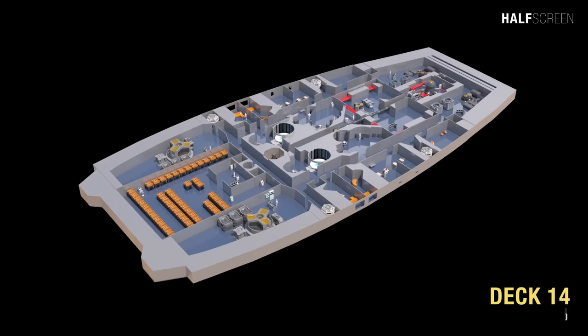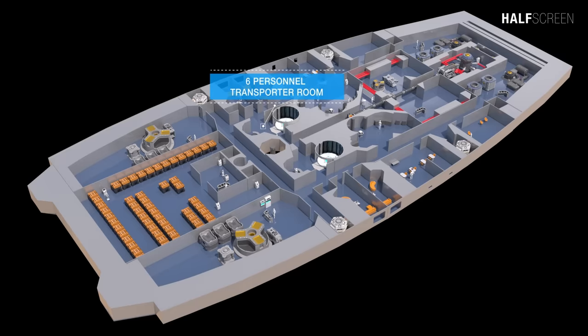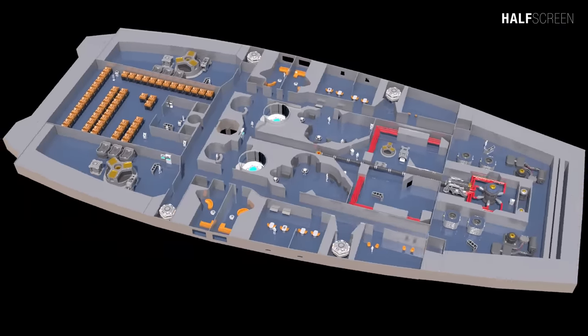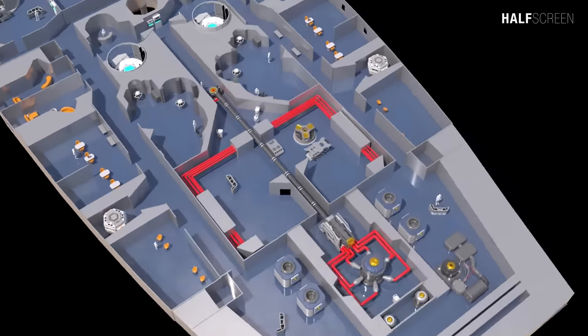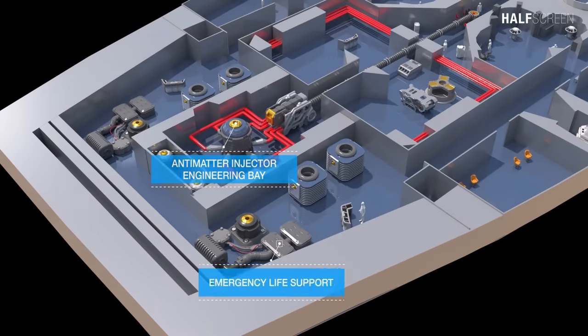Near the bottom of the vessel was deck 14. It had the deflector screen and force field generator room, six-personnel transport room, damage control command, offices, diagnostic workshop and lab, antimatter processing, antimatter injector engineering bay, and emergency life support for decks 13, 14, and 15.